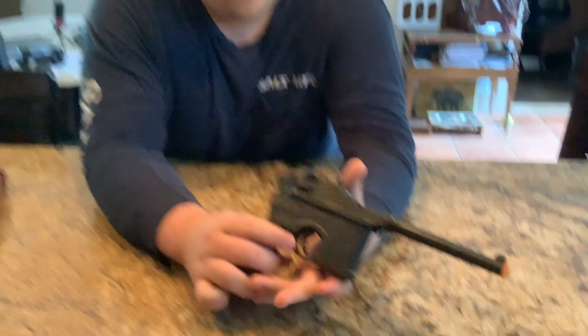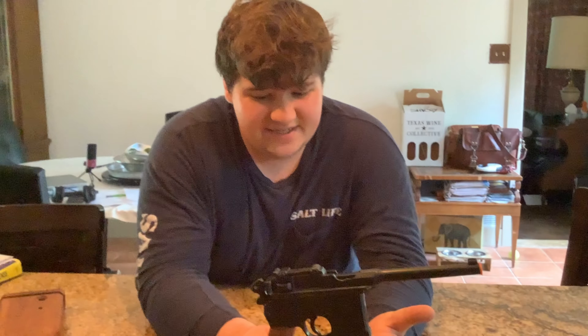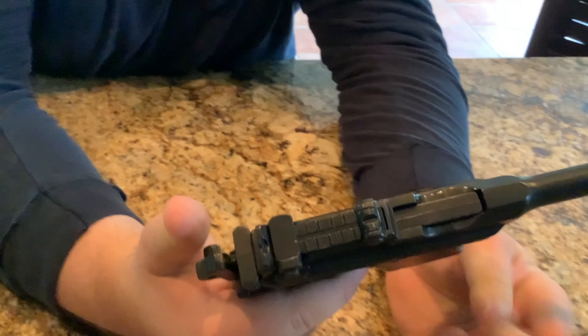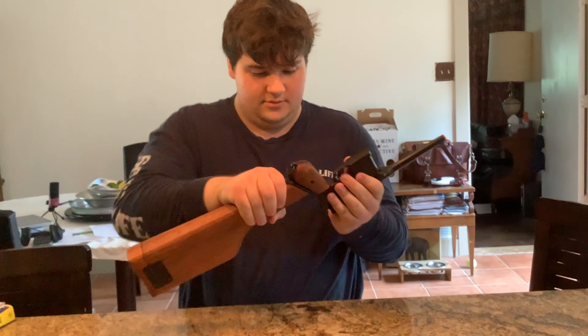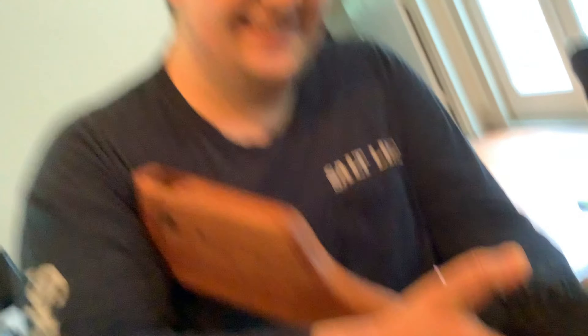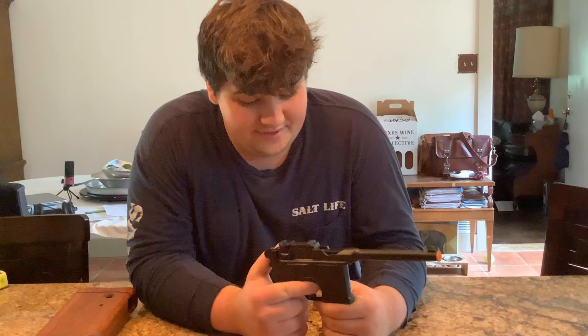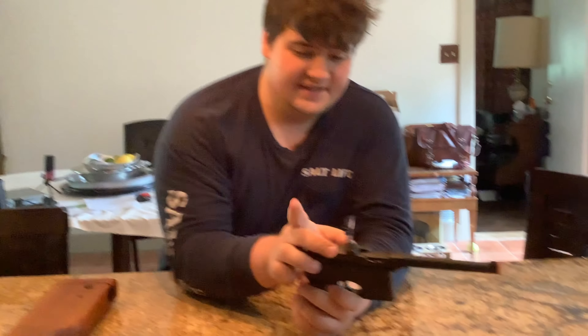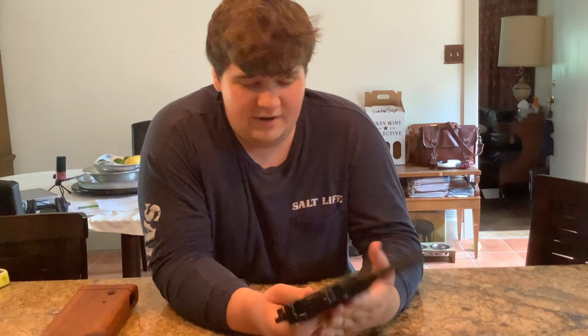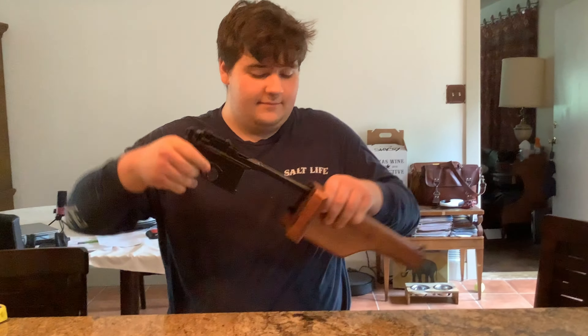So I showed this off in another video, some of you might remember. So this is my Denix C96 Mauser — Broom Handle Mauser, whatever you want to call it, same thing. Yeah, I like it. I've always had a fascination with the C96, or the M1896. I kind of like the Denix thing. I wish I might have gotten the KWC BB gun version, or the Umarex Legends, but those are super pricey. I got the complete set with the holster and stock that slides into each other.